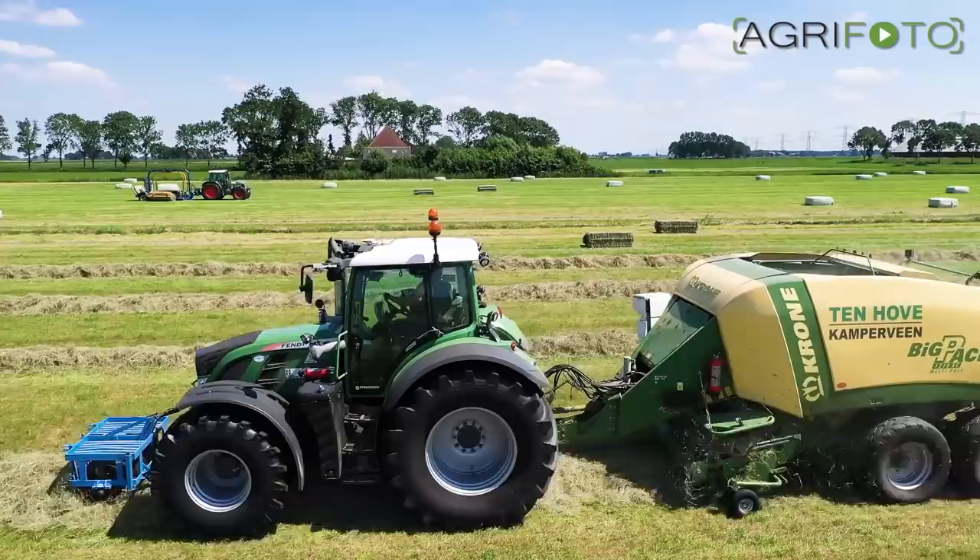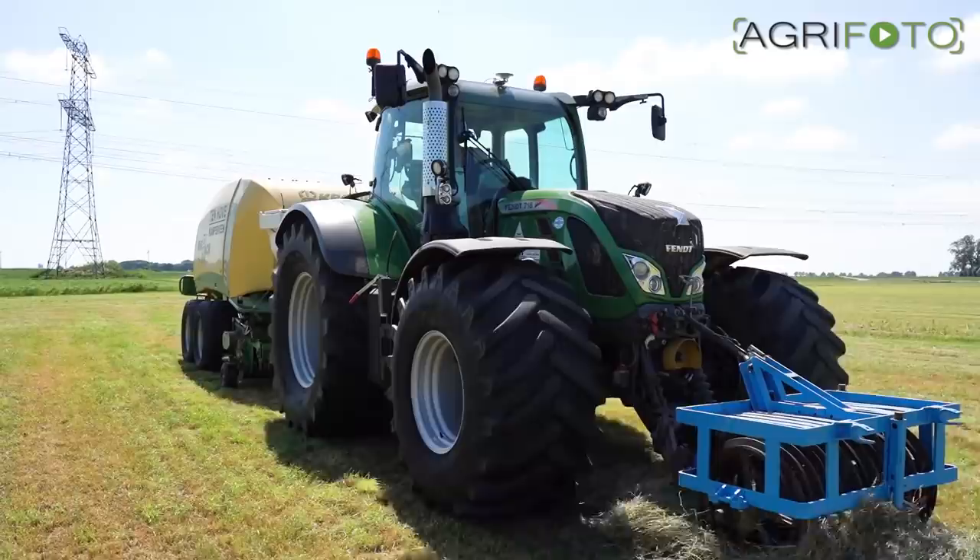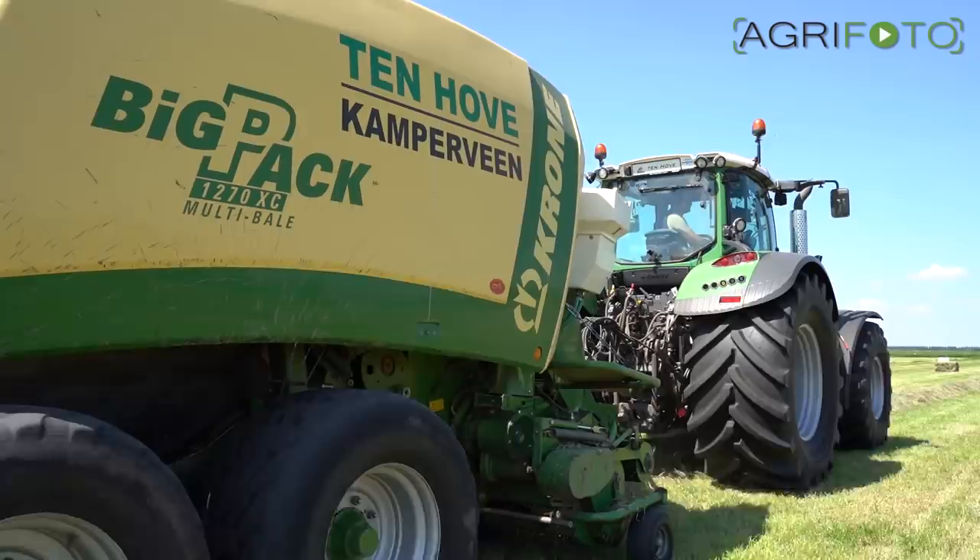Large square bales are produced by a Krone Big Pack 1270, again with the Fendt 718 in use. This is a multi-bale model, which means up to nine small bales can be packed into one large bale. For smaller farmers or horse owners, this is ideal as they only require small amounts of hay at a time.